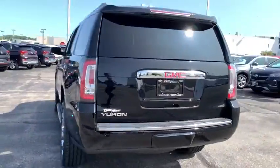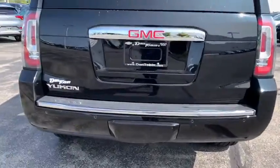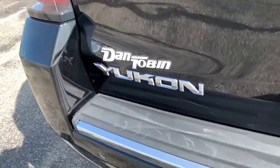CD player, trip computer, compass, power windows, heated front seats, security system, electronic stability control, fog lights.